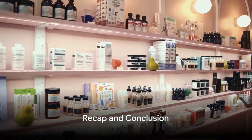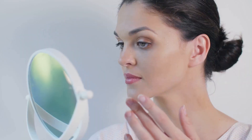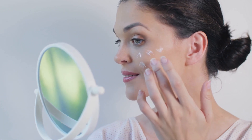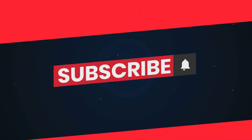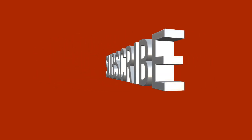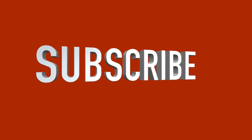So there you have it, beauties! These are some of the top ingredients to look for in your skincare products. Remember, everyone's skin is different, so what works for one person might not work for another. Always patch test new products and give your skin time to adjust. If you found this video helpful, give it a thumbs up and share it with your friends, and let me know in the comments what your favorite skincare ingredients are. Until next time, stay beautiful.